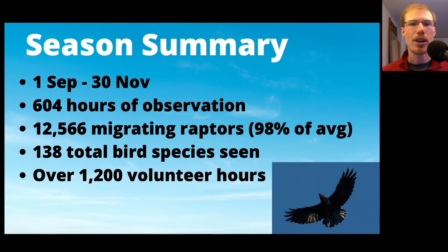During the season we saw a total of 138 species of birds and we had over 1,200 volunteer hours. We have a really great group of volunteers that comes out and puts a lot of hours in helping me to spot and identify birds, to handle the paperwork, to interact with visitors, as well as filling in on my days off.